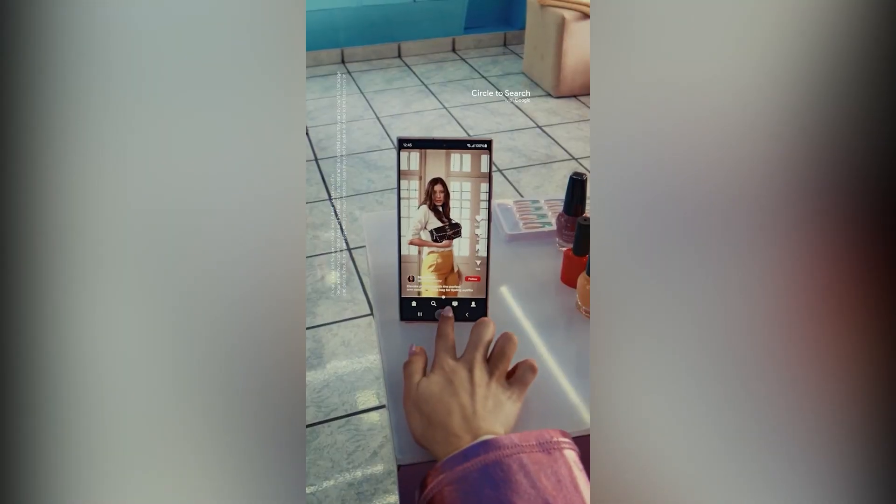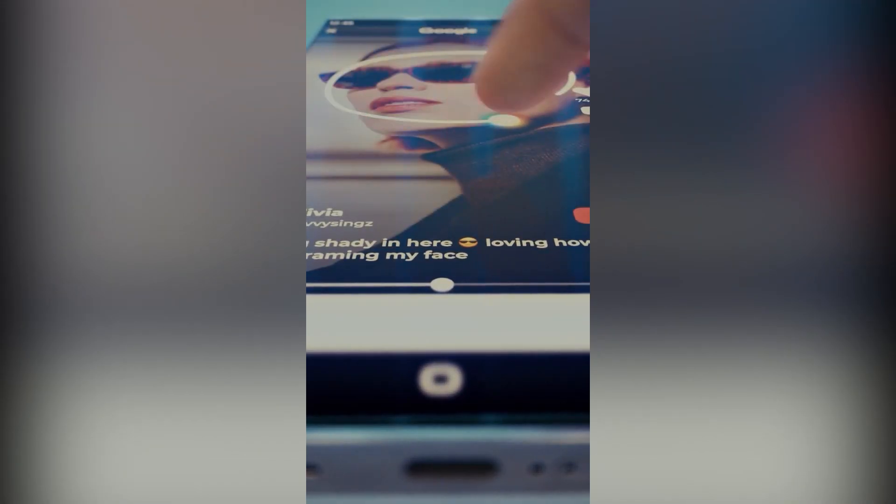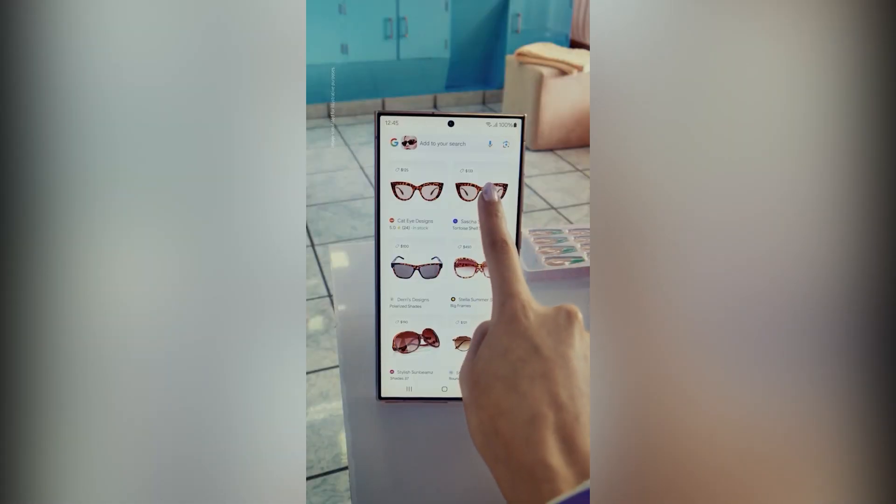Circle it. I can find anything if I circle it.